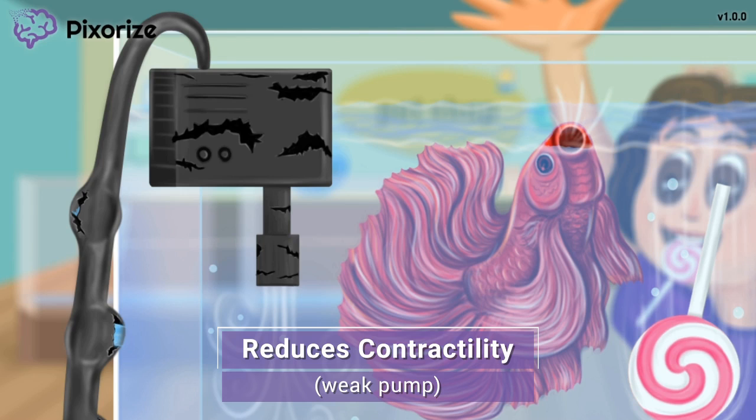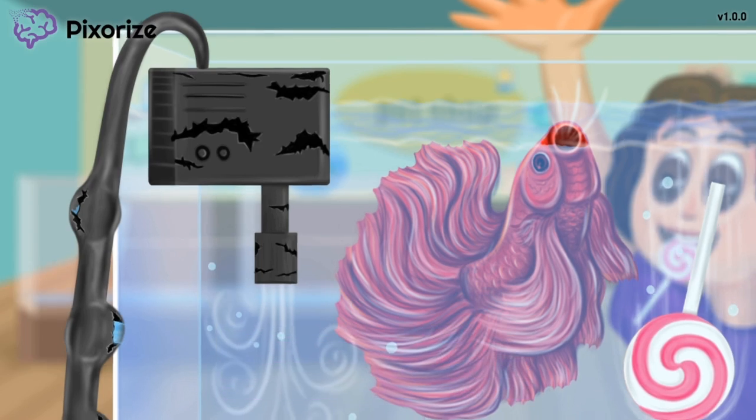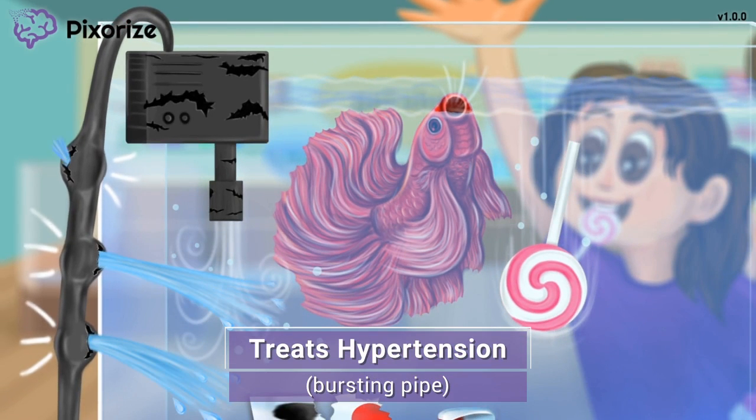In addition to reducing contractility, beta blockers also slow down the heart rate. Both of these factors contribute to reducing the total volume of blood pumped out of the heart per minute — formally known as cardiac output. Just remember: beta blockers reduce the contractility of the heart, which ultimately decreases cardiac output.